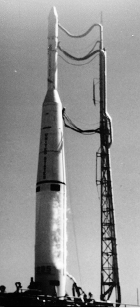The Thor Delta launched a number of significant payloads, including the first communications satellite, Echo-1A, the first British satellite, Ariel-1, and the first active direct relay communications satellite, Telstar-1.